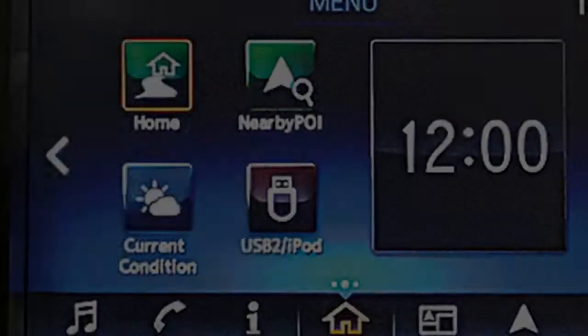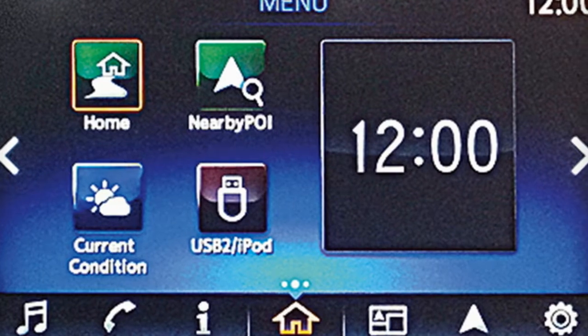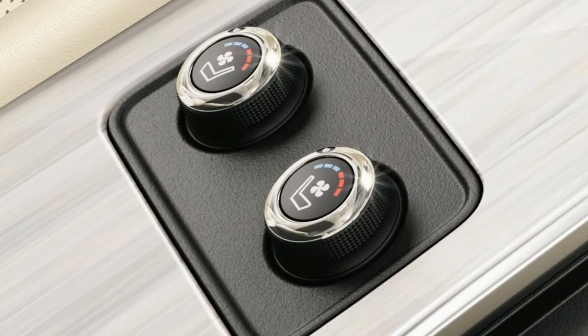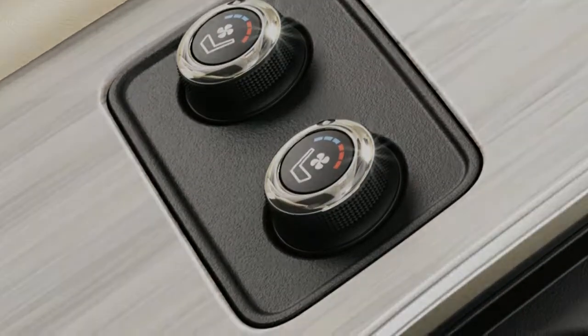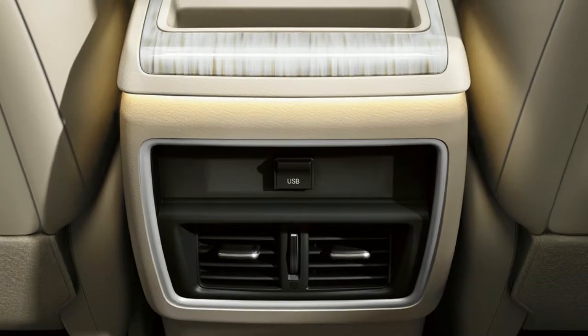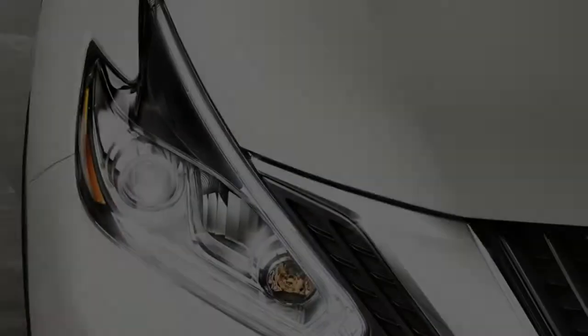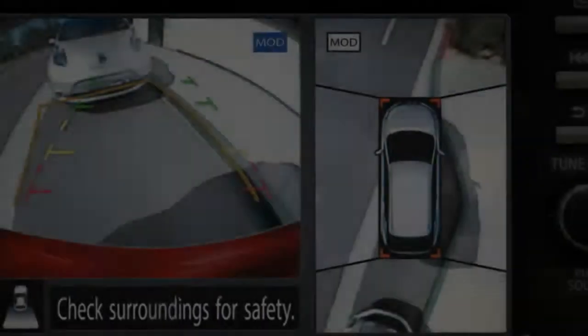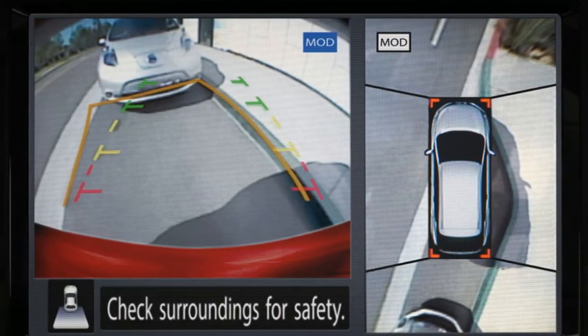Signature LED Daytime Running Lights. The boomerang-shaped headlights integrate with the aerodynamic profile to become a vital part of the dramatic overall design. Available high-efficiency LED headlights create a light pattern that replicates natural daylight. The signature LED Daytime Running Lights dramatically arch around the headlights and provide a low-intensity but highly visible light.